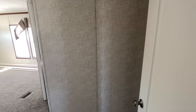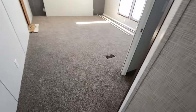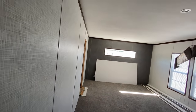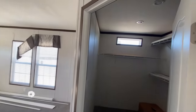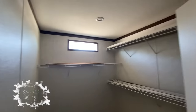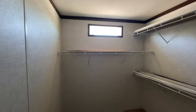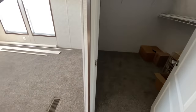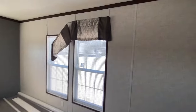Now let me enter the master. Y'all gonna go crazy now. Yeah, this is a big master. And if you're new to this channel, be sure to subscribe and turn on your notifications. This is a huge closet. Let me give you a different angle of the room.